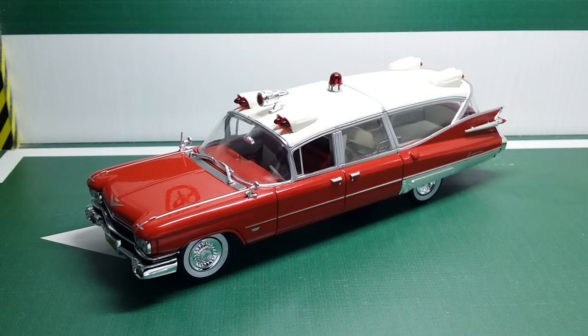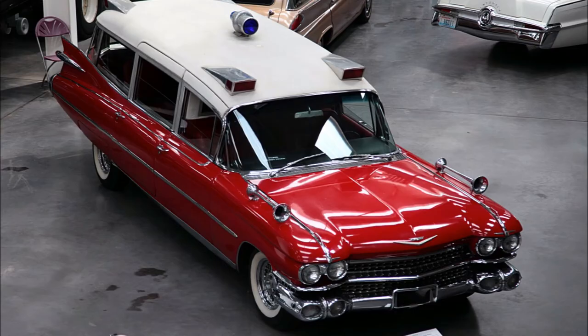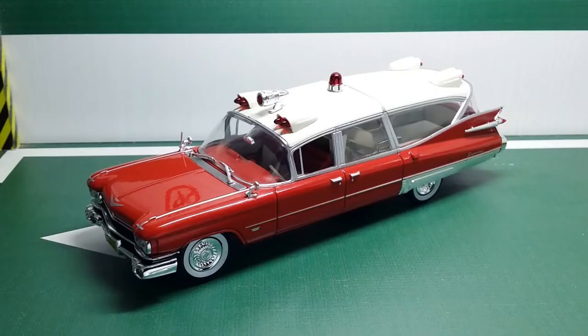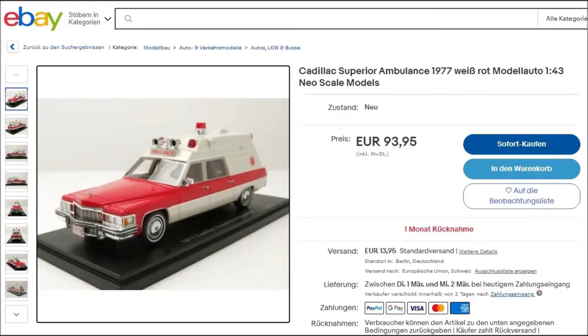This ambulance is built on the Cadillac commercial chassis, a framework that Cadillac delivered to coach builders who would then build either an ambulance or a hearse around it — and in some cases estate wagons like the Broadmoor. The commercial chassis also served as the design basis for Ecto-1 from Ghostbusters. This involvement of coach builders is why this particular ambulance is named Miller Meteor. Another famous model is the Miller Meteor Criterion from the 1970s, which I hope Atlas will also make one day, because the resin model prices are crazy.